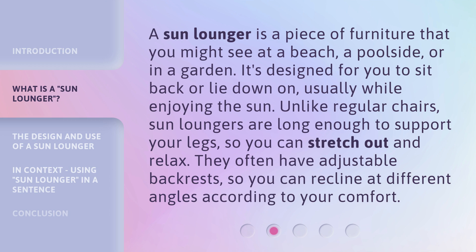Unlike regular chairs, sun loungers are long enough to support your legs, so you can stretch out and relax. They often have adjustable backrests, so you can recline at different angles according to your comfort.